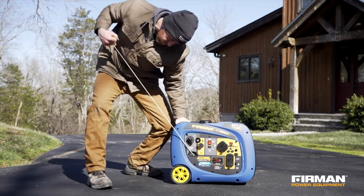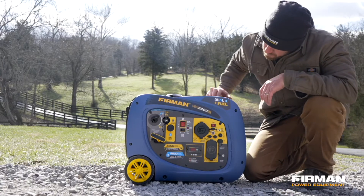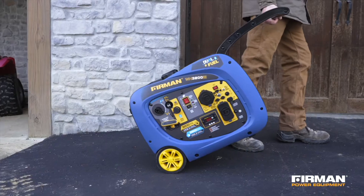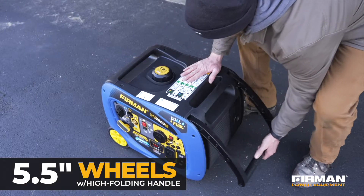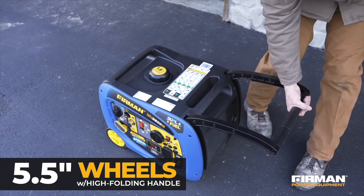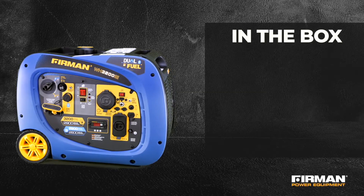It offers both one-pull recoil starting and our easy-to-use electric starter. Weighing only 90 pounds and featuring two 5.5-inch wheels and a folding handle, it's ready for use anywhere. Everything you need comes in the box.